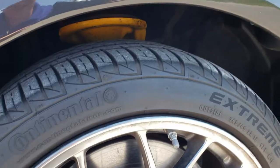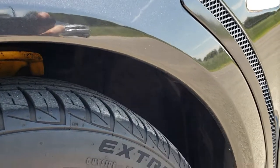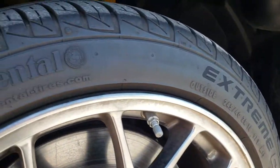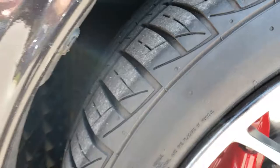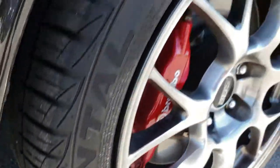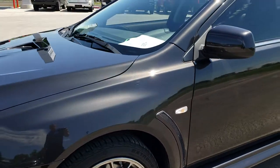No scuffs or scrapes on this rim, and it has Continental Extreme Contact 245/40 ZR18 tires. These tires have a very good amount of tread left — I'd say well over half the tread. And it does have the Brembo brakes on it.